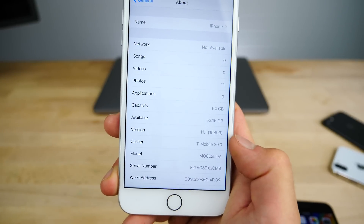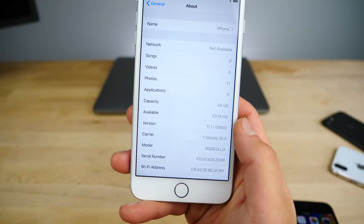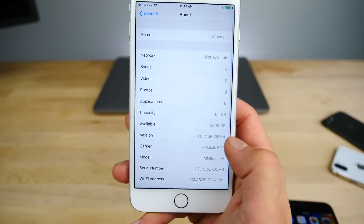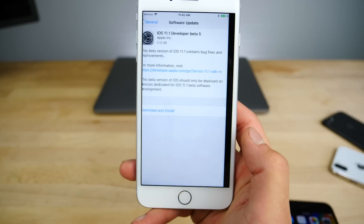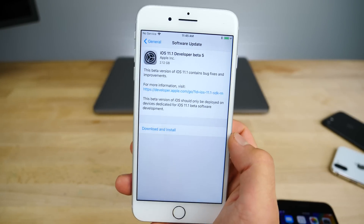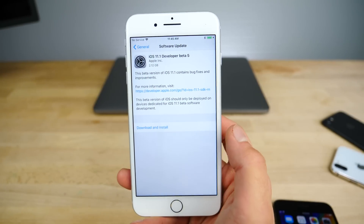This one has a build number of 15B93, over the last one which was 15B92. There is no change in storage — I had 53.16 GB on beta 3 and on the new beta 5, so no change there. This was a pretty small update, about 40 megabytes for me personally going from beta 4. Going from beta 3 you do get a massive 2 gigabyte update, but you wouldn't get that from beta 4.